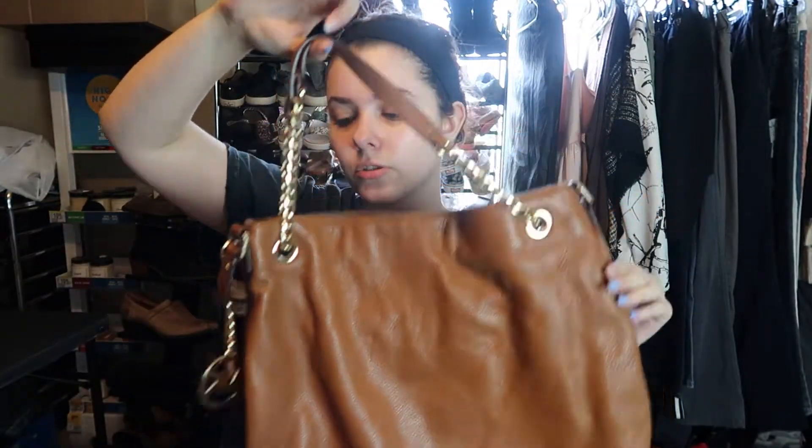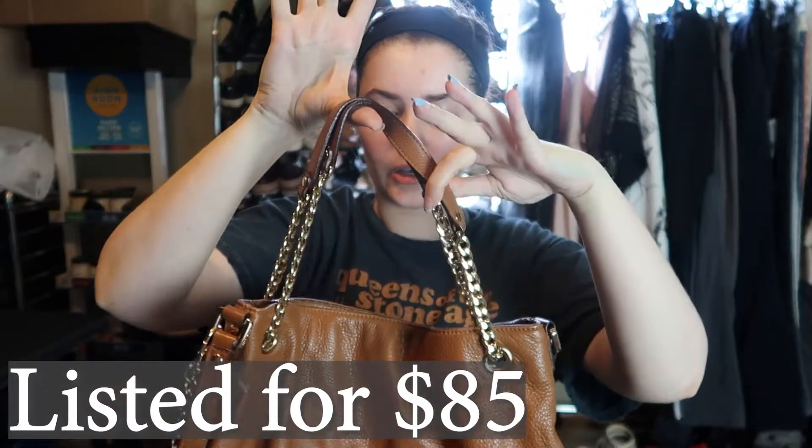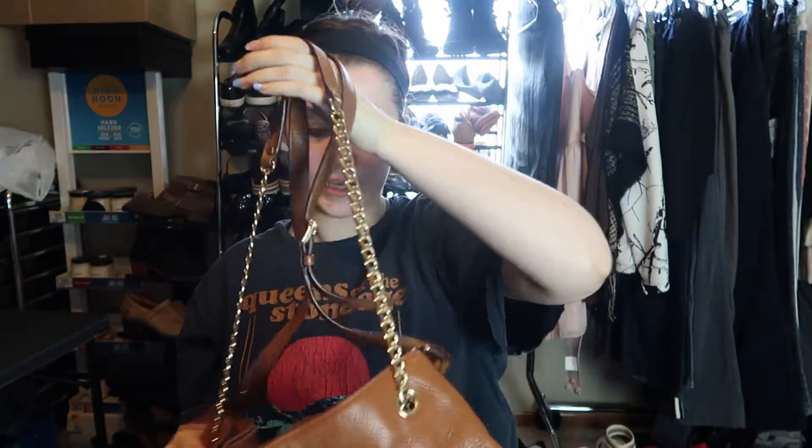This one is by Michael Kors — this is the one I identified through Google Lens. It has the little Michael Kors chain, a shorter handle, and also a longer adjustable one. This bag was selling for more than the Coach bag and it did come with a certificate of authenticity. I'm not sure if I should include that in my listing — it would be good to tell the customer it's been authenticated, but with it having Goodwill on it I'm not sure. But yeah, this bag is gorgeous and both of these bags are leather.